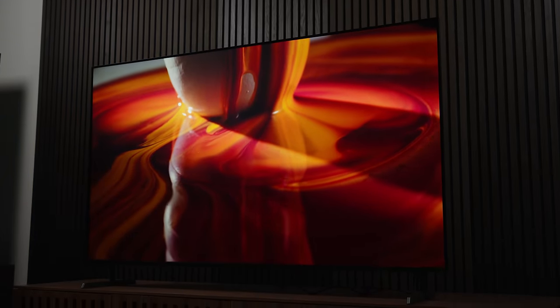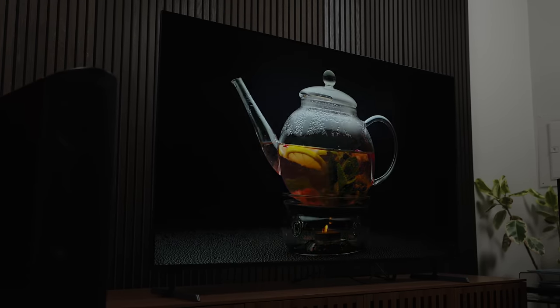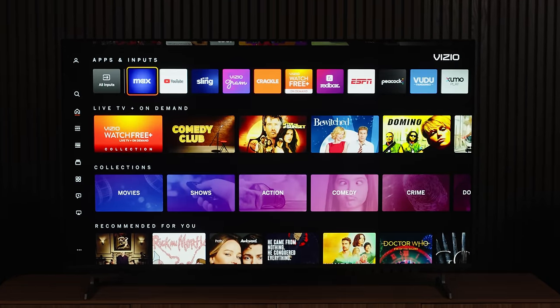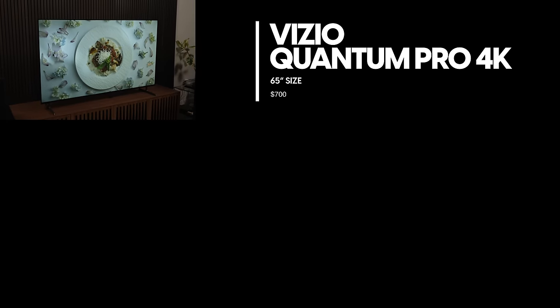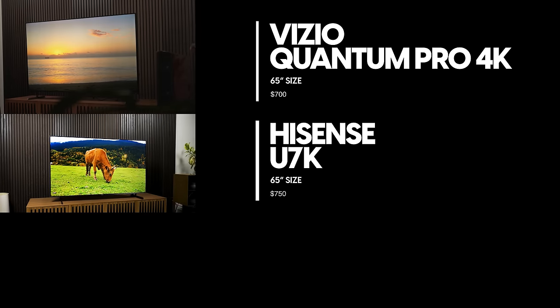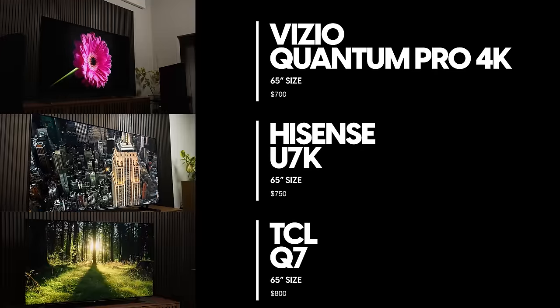The Vizio Quantum Pro is not the over-the-top, ultra-premium TV the P Series Quantum X was. This is more of a value-oriented TV, which has always been Vizio's bread and butter. It's got Vizio's new home screen and boasts some pretty encouraging specs for its price. At around $700 for the 65-inch model, the Vizio Quantum Pro competes directly with the Hisense U7K and the TCL Q7, undercutting those TVs by about $50 and $100 respectively.